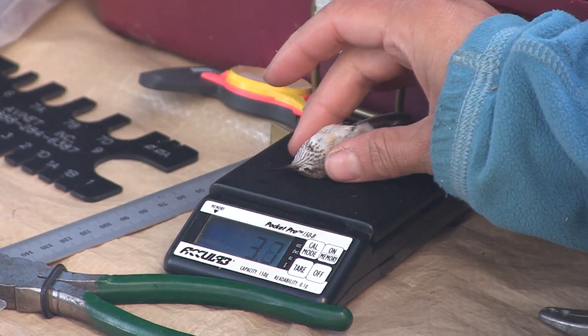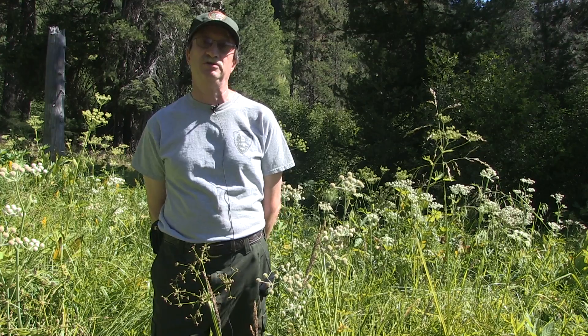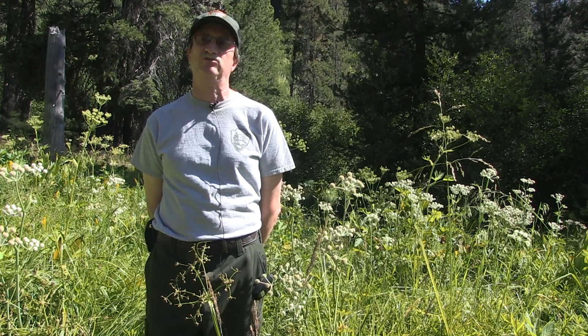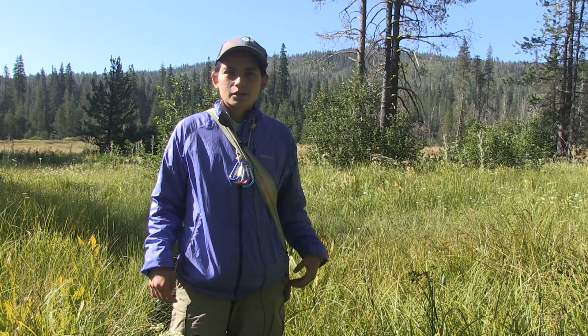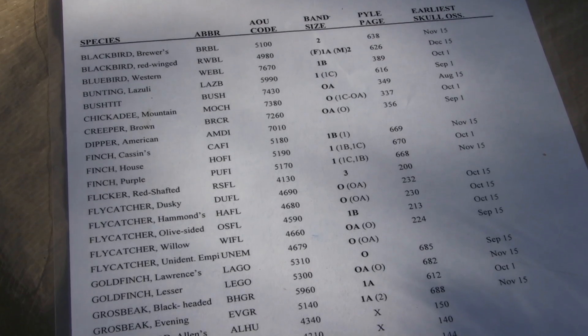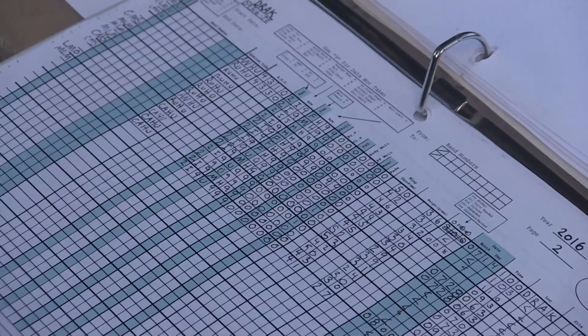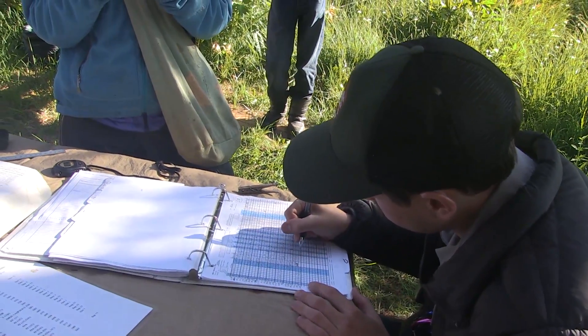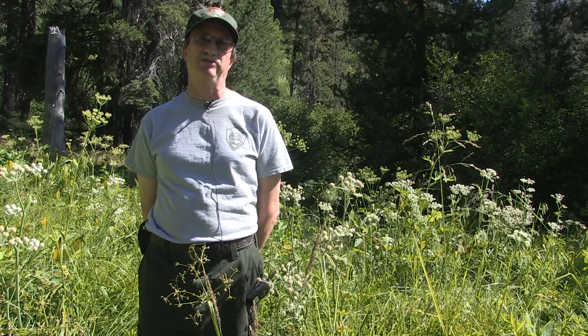This is one of many banding stations across the country. It's the only one we have in Lassen Volcanic National Park, but there are many of these MAP stations. MAP stands for Monitoring Avian Productivity and Survivorship. MAP stations are a standard network across North America and some of South America. Every 10 days you try to band at least once. The data we collect goes into a huge database at the Institute for Bird Populations, which crunches the numbers to tell how bird populations are doing throughout the country and throughout the world.